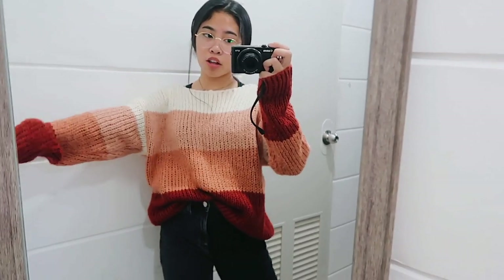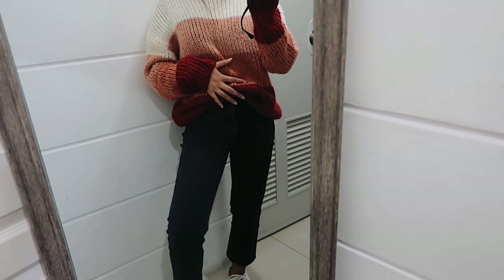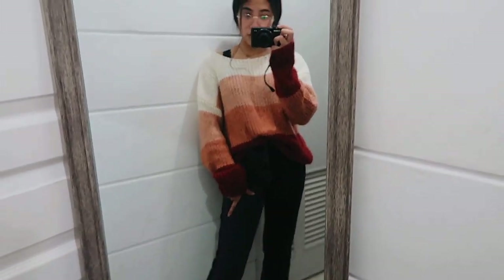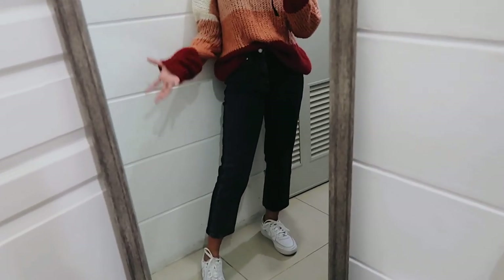So this cute little color block sweater is from Forever 21, and I'm wearing a black bralette underneath because this one is wider cut up top. Since it's quite oversized, I just tucked it in. I'm wearing these black pants, which are from Topshop — I wore these in my other outfits video. They're black on this side, gray on this side, so they're a really casual look.